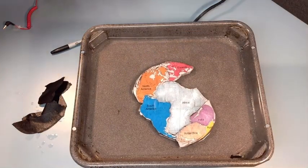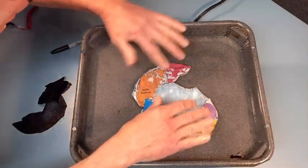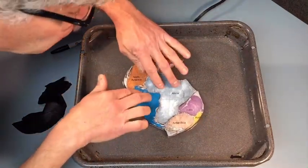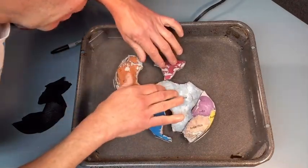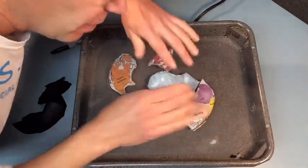The supercontinent Pangea — and this is the lithosphere — there's heat boiling up from inside the Earth, and slowly the continents over millions of years drift apart. Where they spread apart, you have volcanoes, and where they come together, you have mountains.